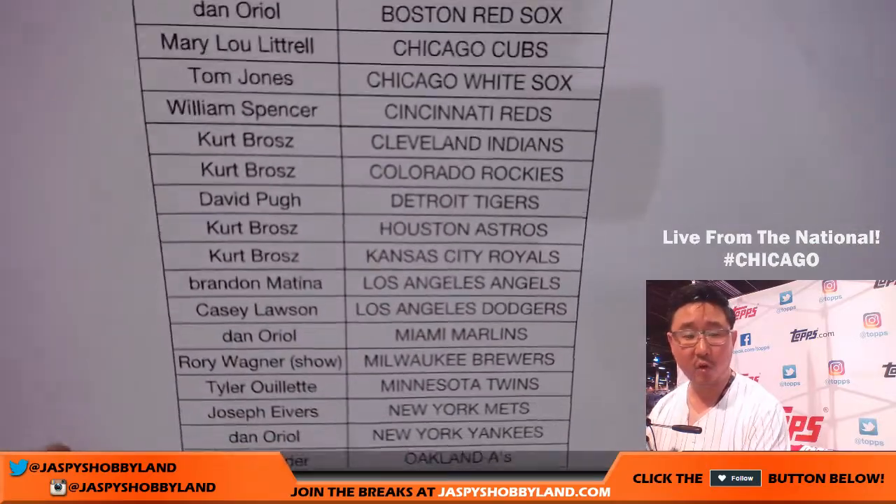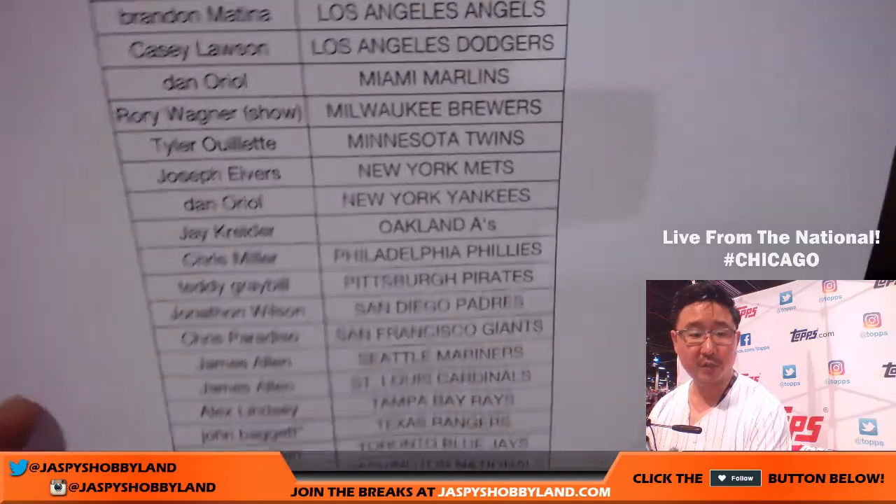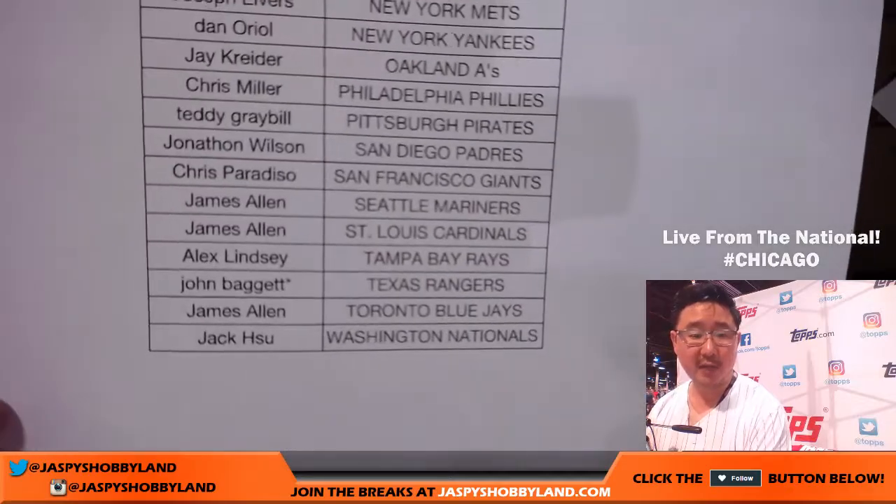There's everyone right here. Rory here at the show getting his Brewers. And John with that last spot mojo — Rangers.